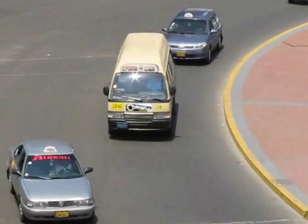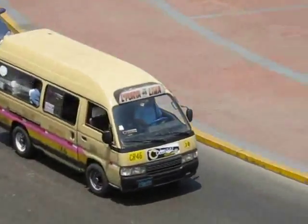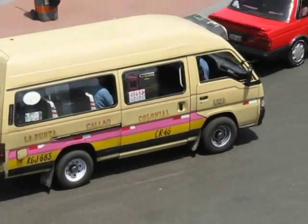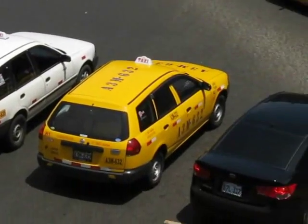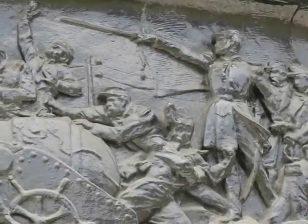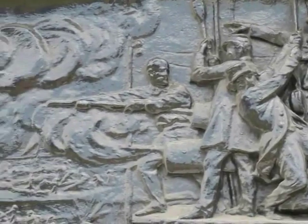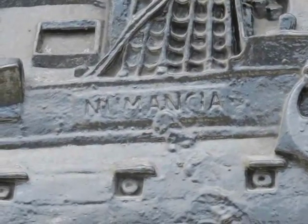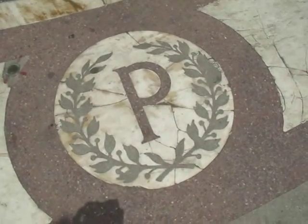Casi todos en Lima lamentablemente circulamos mirando para adelante, mirando para abajo, o corriendo detrás de la próxima combi. Y no nos detenemos a pensar que estamos rodeados de verdaderas obras de arte, de verdaderas bellezas arquitectónicas. Una vez que uno se detiene a ver esas bellezas arquitectónicas, y una vez que uno conoce la historia de esas bellezas arquitectónicas, es muy difícil echarse para atrás en el interés hacia la plaza.